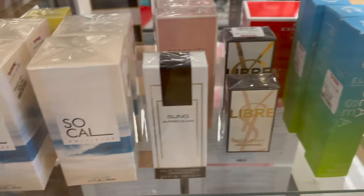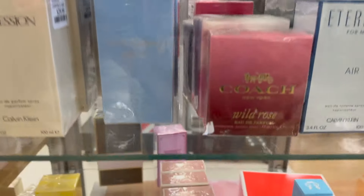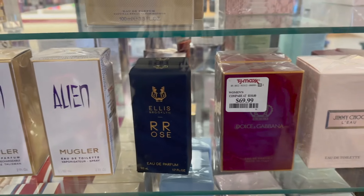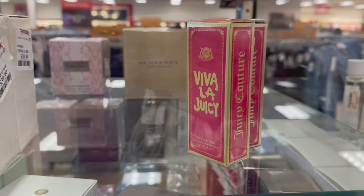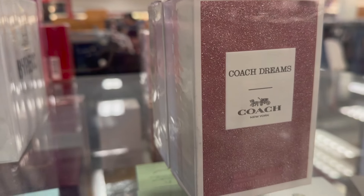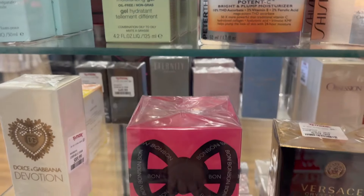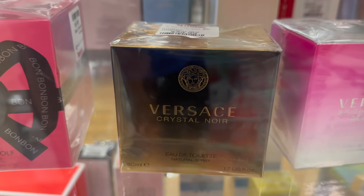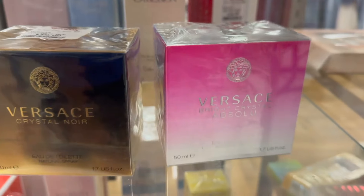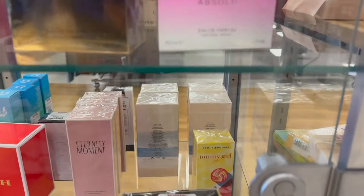We have Coach back there — Eternity Moment, some more Coach. It's kind of hard to see the prices. The CV small one here is $30. Coach here is $40 — Coach Dreams. And we have Victor and Rolf Bonbon which is $100. Then Versace Crystal Noir $60, and this one is probably $60 as well — yeah it's $60.